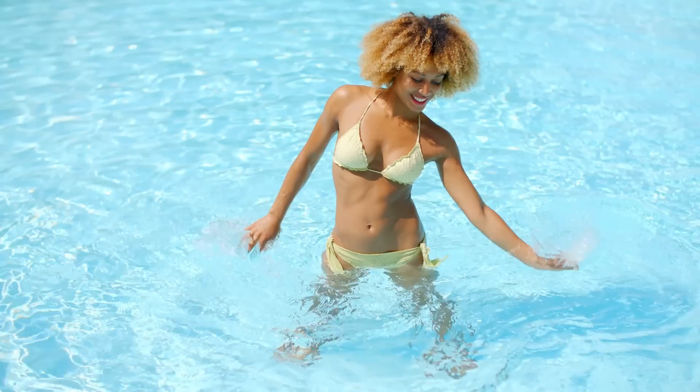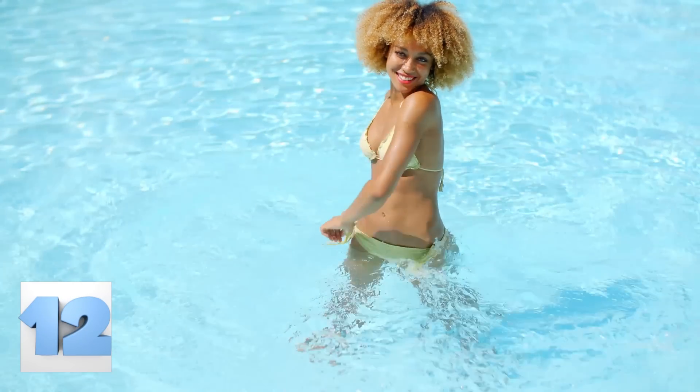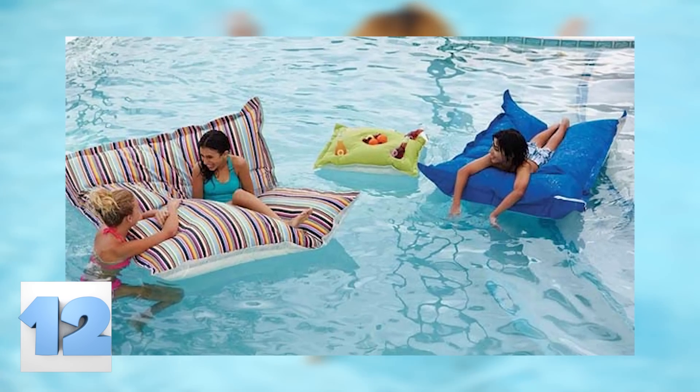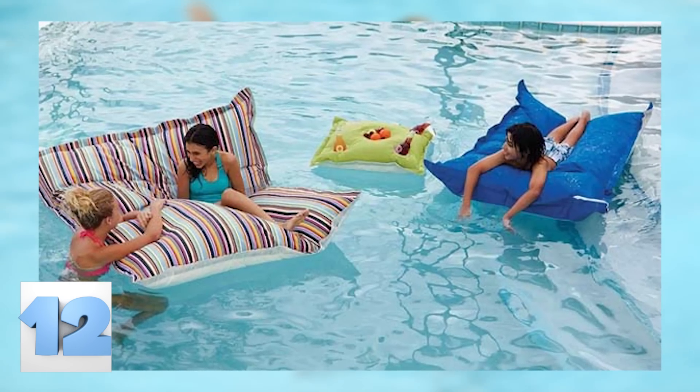Number 12: Floating Bean Bag Chairs. If you don't already have a pool, you'd better start planning to get one soon. With these floating bean bag chairs, you'll never want to leave the water. Super comfy and roomy enough for two, these babies are the next genius pool product you'll want to own right away.